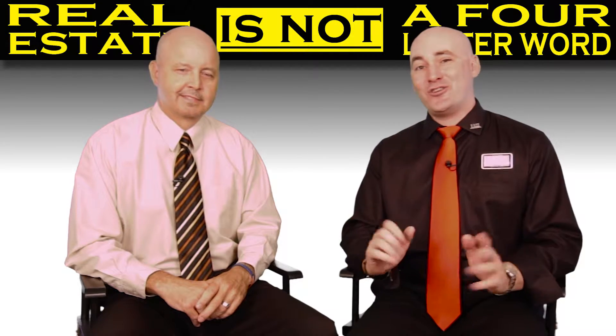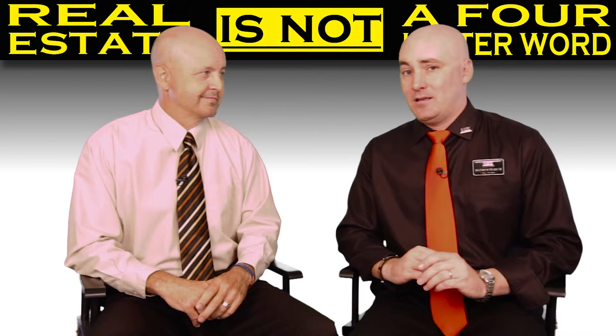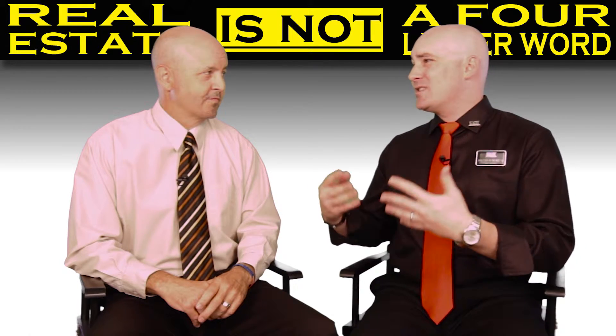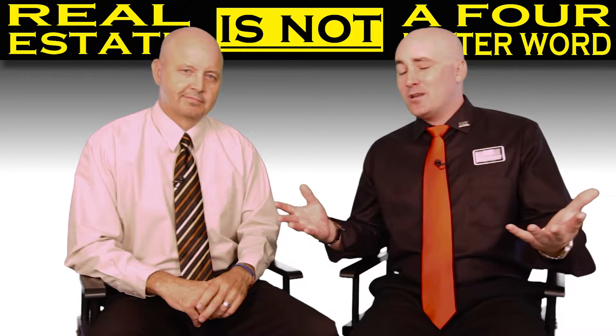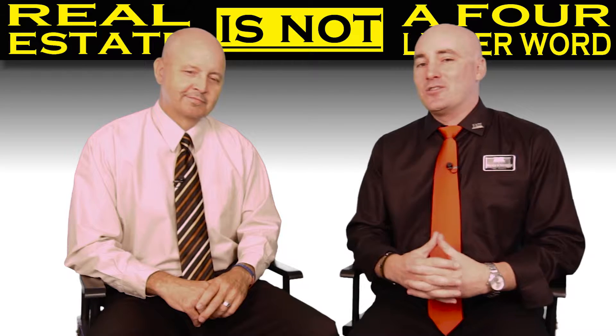No disagreements on this show. Speaking of the show, we have something very amazing because a lot of people use four-letter words in real estate, and they shouldn't, because real estate is not a four-letter word. We're going to be talking — let's just get to our real estate feed on the street.